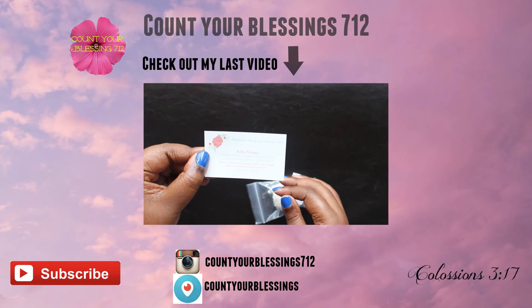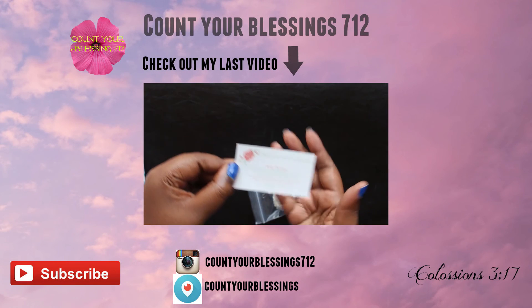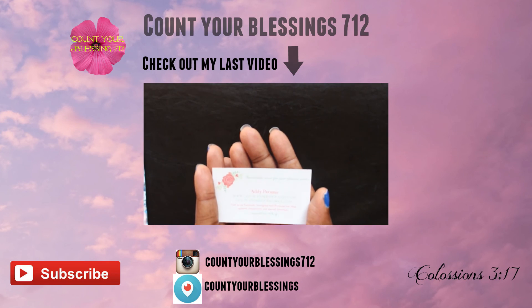Thank you guys so much for watching my video. I really appreciate you guys and I will see you in the next video. Bye!